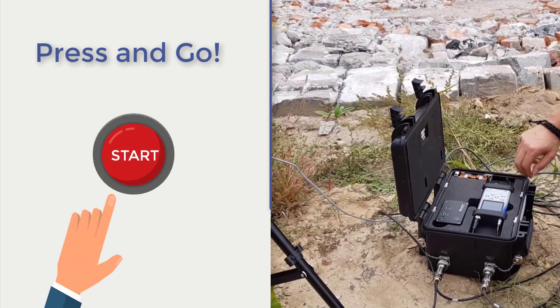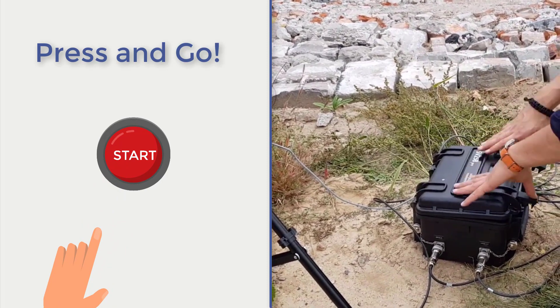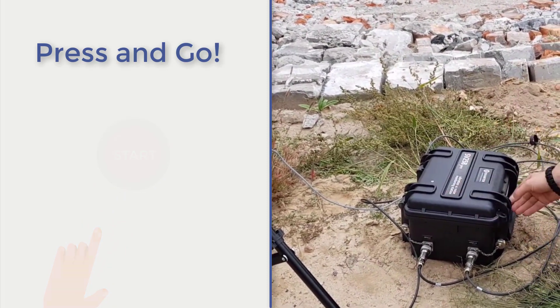Press and go. Simply install the SV258 Pro on the spot and turn on the system to start measurements automatically.